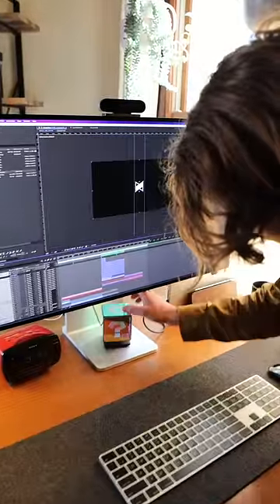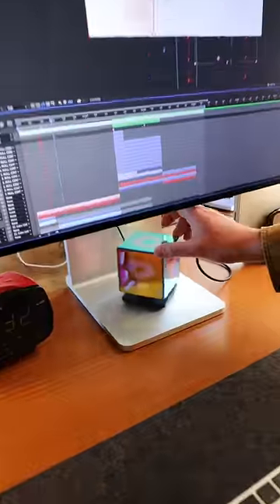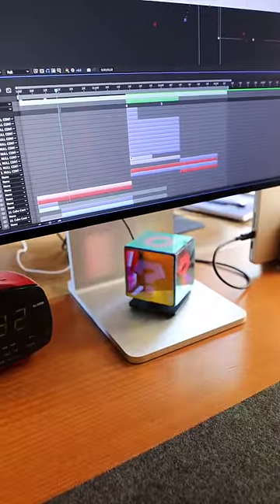Custom-made wireless charger — my friend Ian made this. It is a holographic Mario Kart item block. But anyways, that's about it. Thanks for watching, and bye!